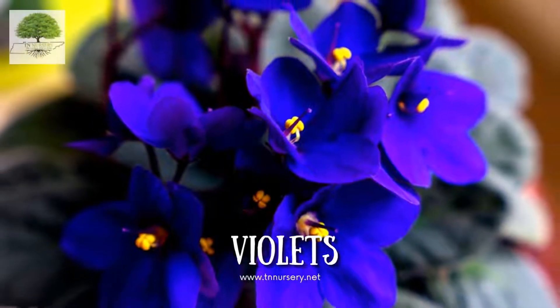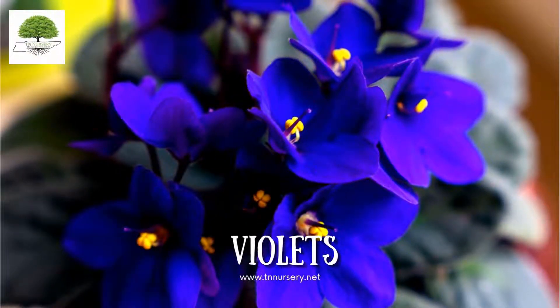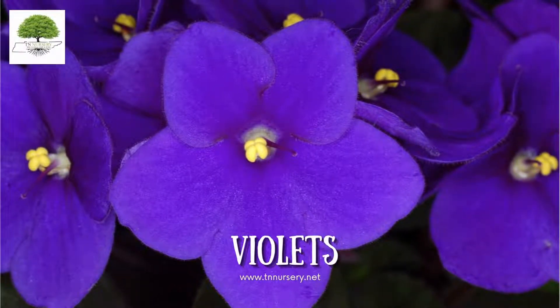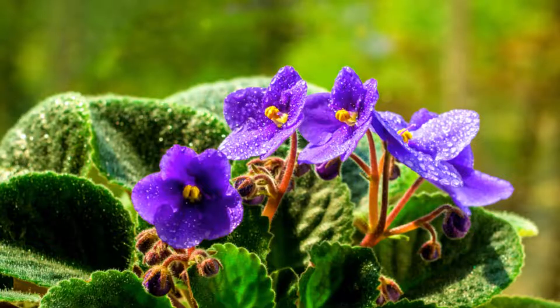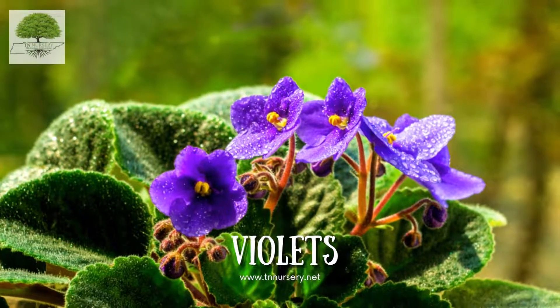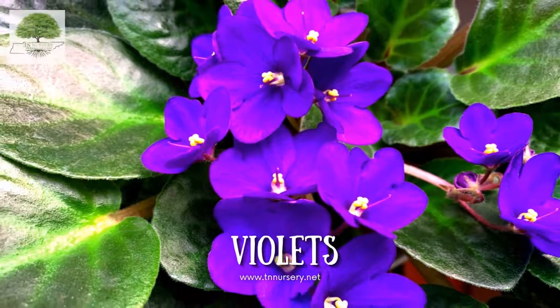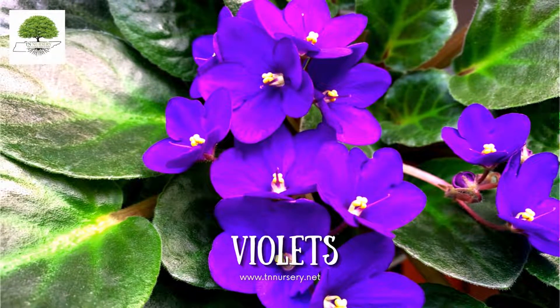Welcome to TN Nursery YouTube channel. Today, let's talk about Violet. Violet is a common name for Viola sororia. They have several other common names, including Blue Violets, Sweet Violets, Wild Violets, Dooryard Violets, etc. They belong to the Violaceae family and are native to deciduous forests.